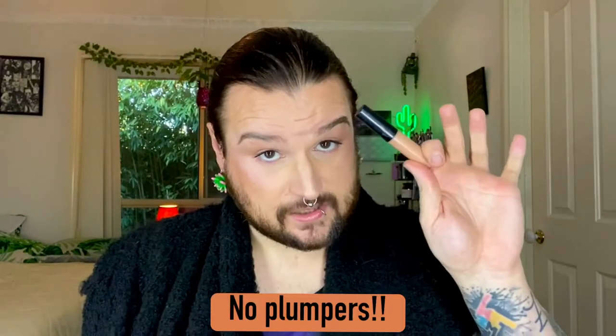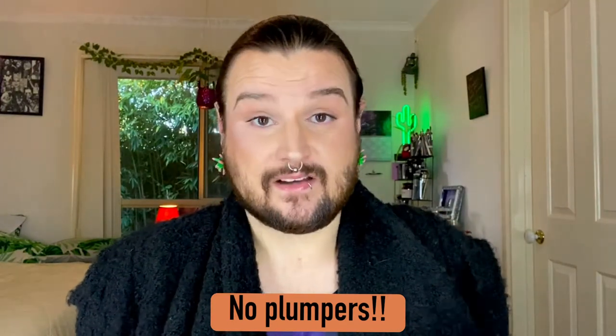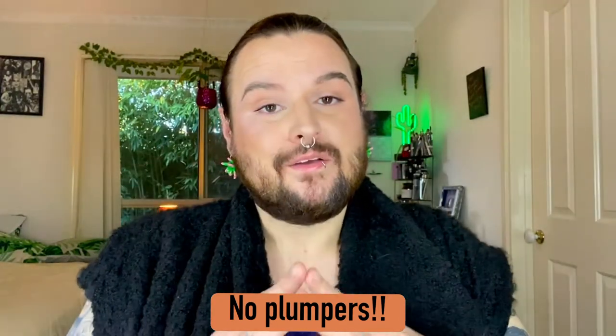Another important thing to note: make sure that regardless of its texture — whether matte or shiny — it does not contain a plumping agent like these plush glosses. These plush glosses contain a capsicum extract and a cinnamon extract that is designed to irritate and burn. You put that on your lids, you're not going to have a good time.